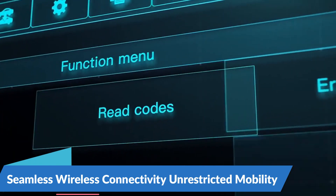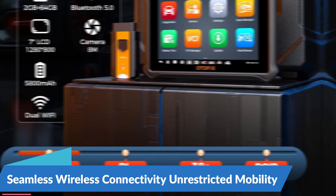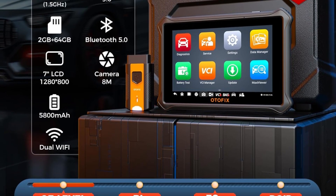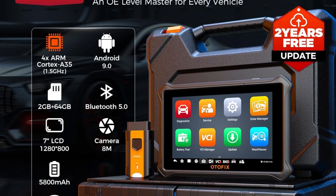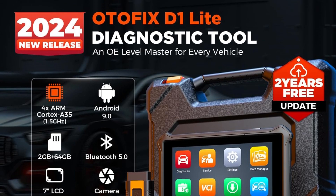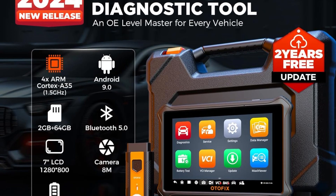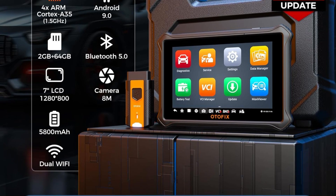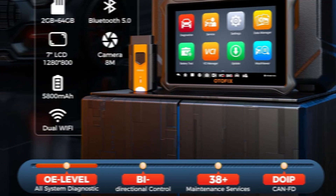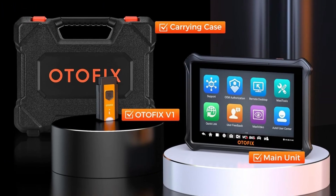Seamless Wireless Connectivity for Unrestricted Mobility: At the core of the Otofix D1 Lite lies its Bluetooth wireless connectivity, which allows users to connect to vehicles without the constraints of traditional wired connections. With wireless connectivity, users can move freely around the vehicle while performing diagnostics, repairs, and maintenance tasks, providing unparalleled flexibility and convenience.